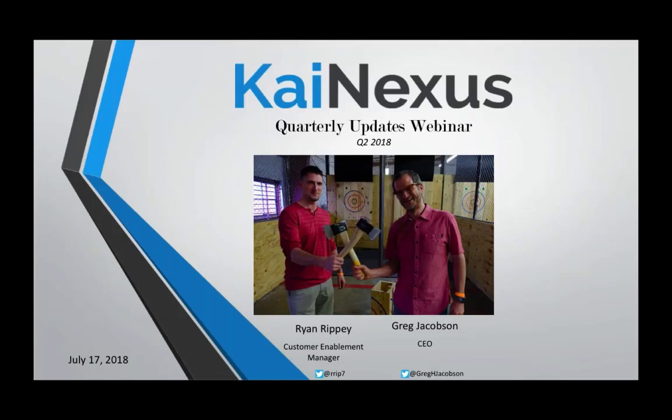Hello, everyone. Welcome to our Kinexus quarterly updates webinar. My name is Ryan Rippey. I'm the Customer Enablement Manager here at Kinexus, and I am joined today by Kinexus CEO, Greg Jacobson.